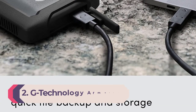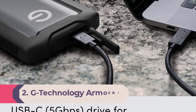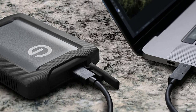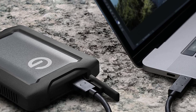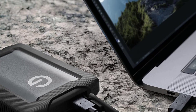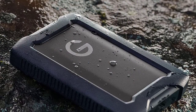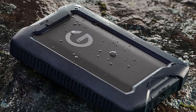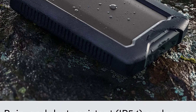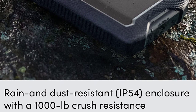Number 2: G-Technology Armor ATD 0G10435, USB 3.1, 2TB and 4TB. Designed to be rugged, the G-Technology Armor ATD portable hard drive — HDD, not SSD — boasts 3-tier shock resistance with internal shock mounts, an aluminum enclosure, and a removable rubber bumper for additional drop protection. It's also resistant to rain, dust, and crushing up to 1,000 pounds. The 2TB and 4TB models are both easily portable and include a USB Type-A adapter for their USB Type-C interface, so they should work with nearly every computer.